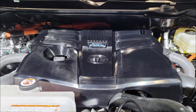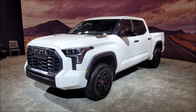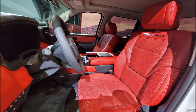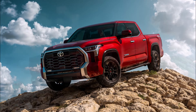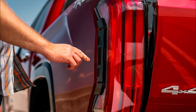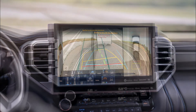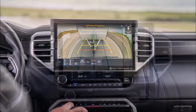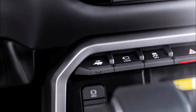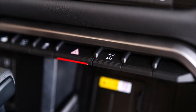Every 2022 Tundra comes standard with Toyota Safety Sense 2.5, the automaker's latest suite of active safety and driver assistance systems. TSS 2.5 includes automatic emergency braking with pedestrian and cyclist detection, junction turn assist that monitors oncoming traffic, blind spot monitoring, rear cross-traffic alert, automatic high beams, adaptive cruise control, and active lane centering. Notably, Toyota bundles all these features in every trim including the base SR — most competitors like the Ford F-150, Chevrolet Silverado 1500, and Ram 1500 require a higher trim or option box to access equivalent safety features.